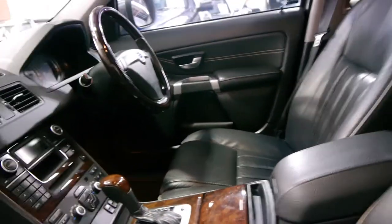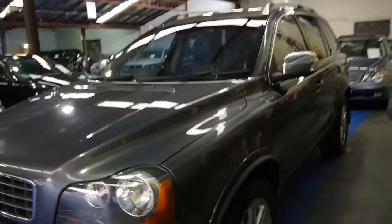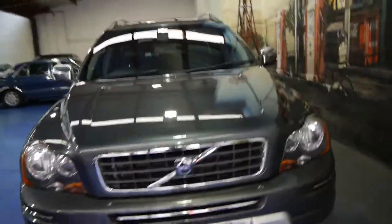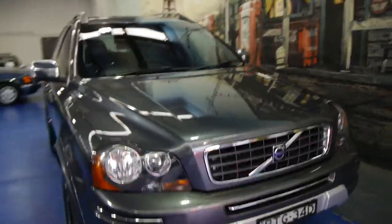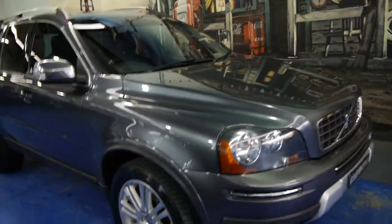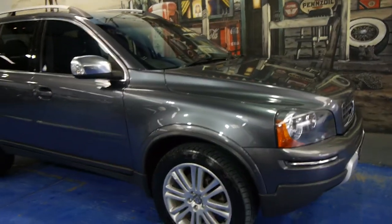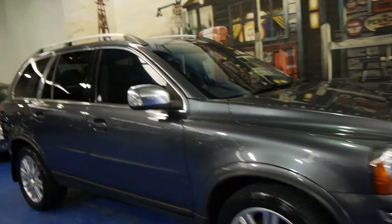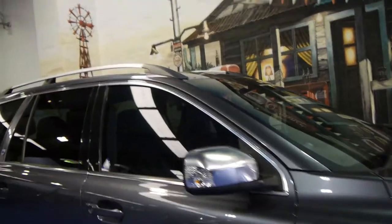It's got an excellent service history as you'll see in our photos, and two remote keys. We're very proud to offer you this car here at the Old Timer Centre in Marrickville. The tyres are also in good condition. We think it's very good value for money and has all the options you could ever want. We look forward to hearing from you.